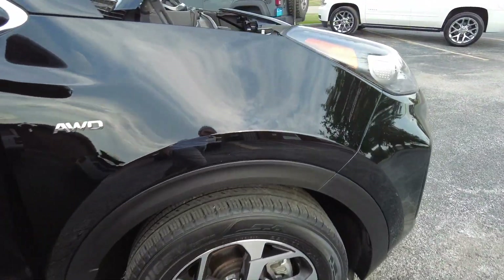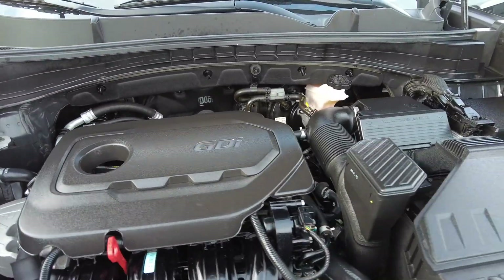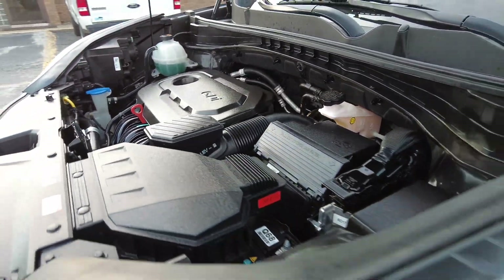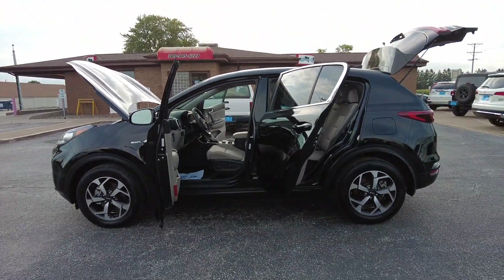Ultra sharp, ultra clean under the hood. This little 2.4 liter is ultra fuel efficient — this is purring like a kitten. Super duper sharp, ultra clean. Let's take this one for a little test drive.